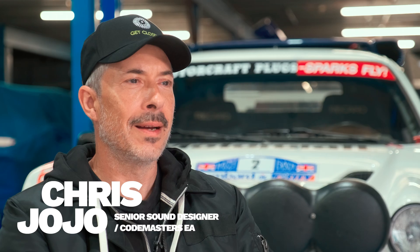Hi, I'm Chris Jojo. I'm a senior sound designer and the principal car sound recording engineer at Codemasters EA Southam Studios in Warwickshire. We're here today at BGM Motorsport in Brackley, Northamptonshire, and we've just come off the back of a recording session at Millbrook on the mile straight circuit. We're recording an RS200 Group B rally car.